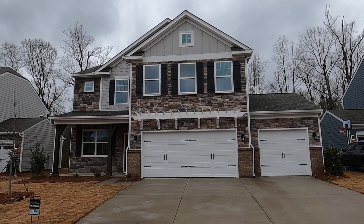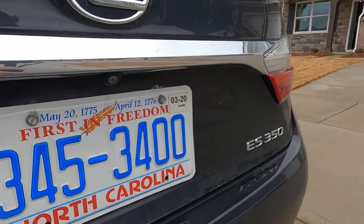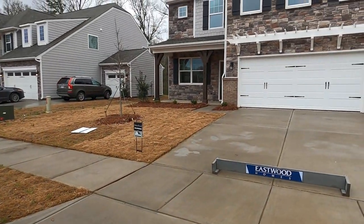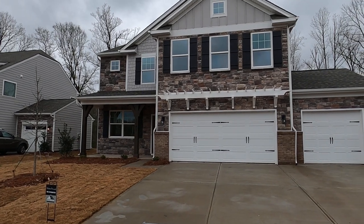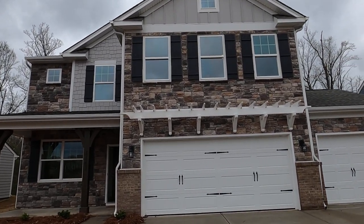Wow, you said you wanted a three-car garage. If you do, give me a call at 704-345-3400. I know you get tired of seeing my dirty Toyota. This is Walnut Creek, and this is Eastwood Homes, that great local slash regional builder.